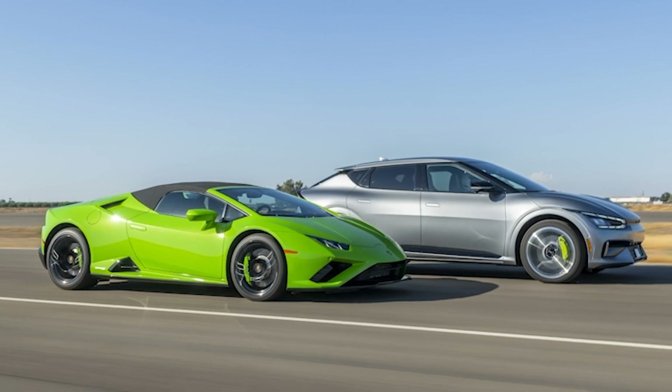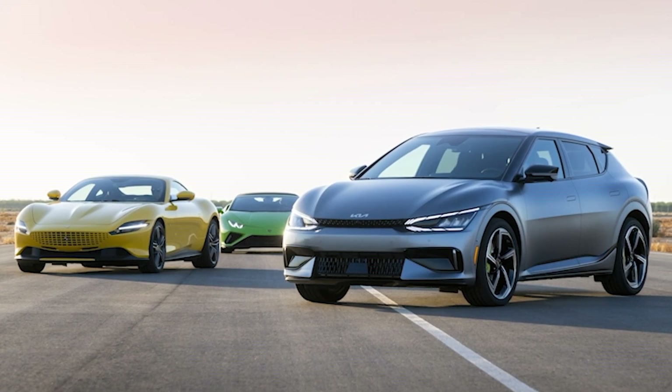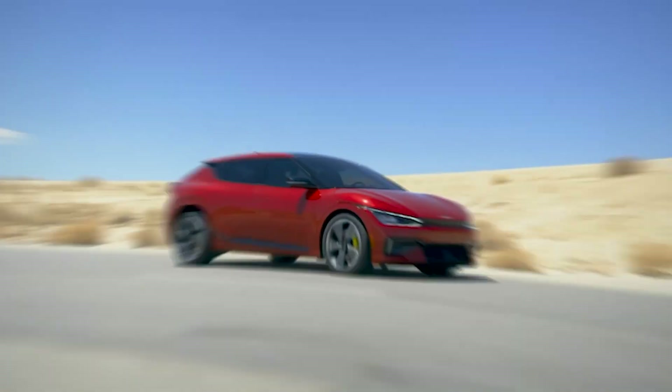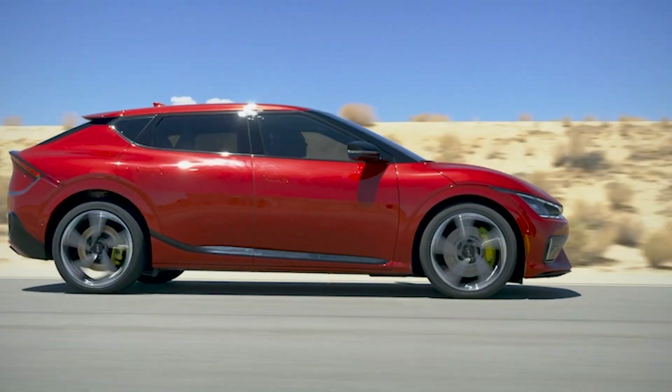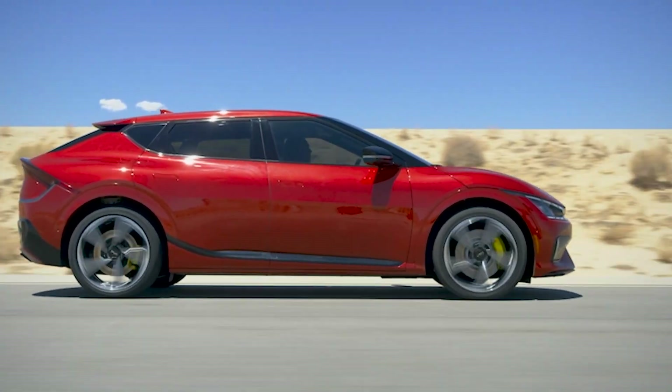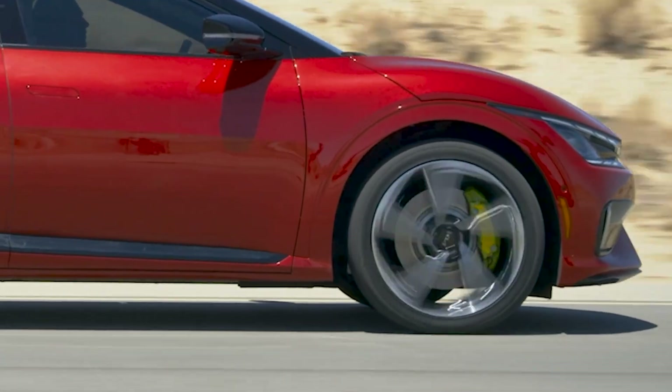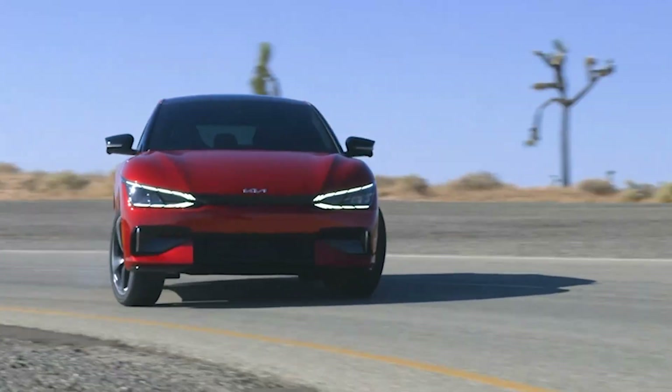The performance upgrades that define the EV6 GT also include a dedicated sport suspension with electronically controlled dampers and exclusive front suspension performance components. Dynamic damping control offers sporty handling and a comfortable, balanced ride. Traction and stability are improved by an electronic limited-slip differential in cornering, directing torque to the wheels with the most grip.